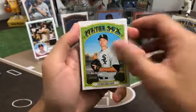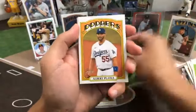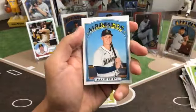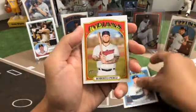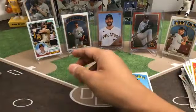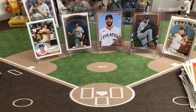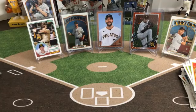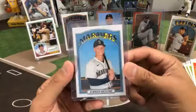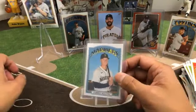Cody Heuer rookie for the White Sox, Brent Honeywell Jr. for the Rays, Ashton Goudeau for the Reds, Albert Pujols, Aristides Aquino, Wade Miley, Jared Kalanick rookie for the Mariners, Roberto Perez, Luke Raley Dodgers rookie. Kalanick rookie there — that's for David.